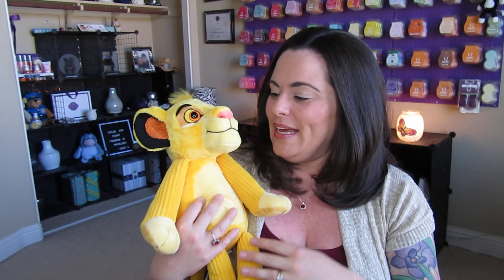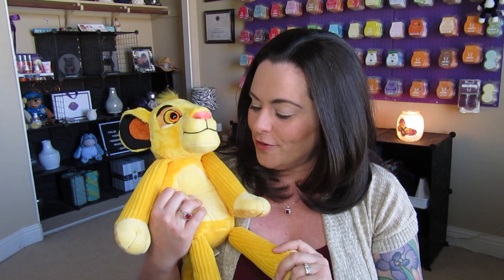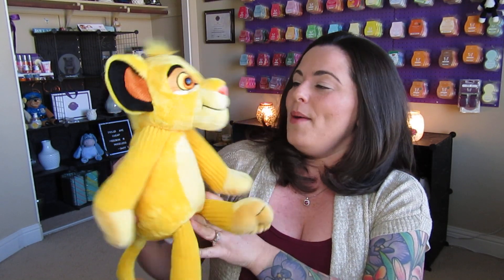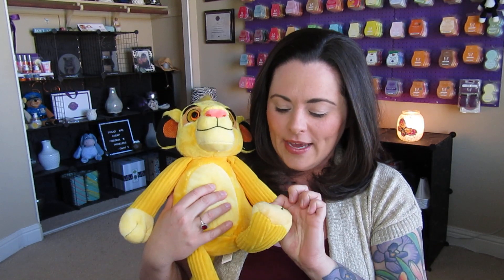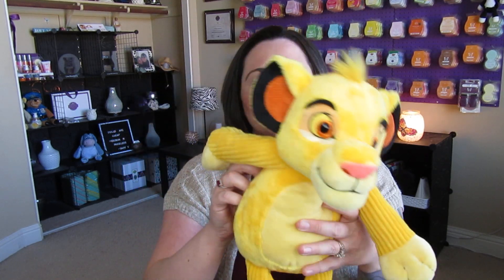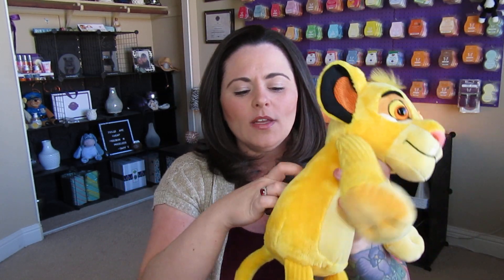I love this buddy. He is so sweet. I'm sure a lot of you have seen him in the back of my videos — I also did an unboxing with him when I first purchased him. He is a bigger buddy and he's done so perfectly. I love everything about Simba. He's perfect, he's soft. He will also come with his signature scent pack in the Circle of Life.